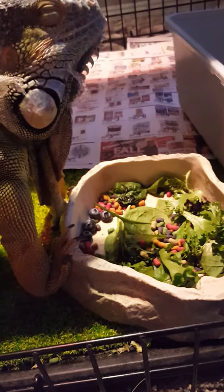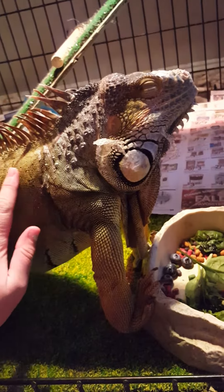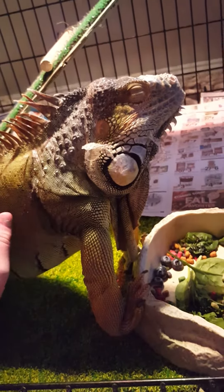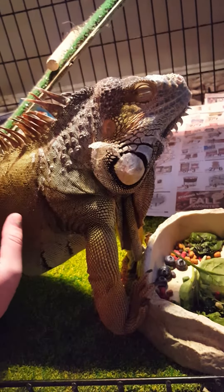He has an iguana chow that I mix in with his greens, and I call it his candy because as soon as he hears the rattle he comes running for it. So we've got some better motivators for him now.